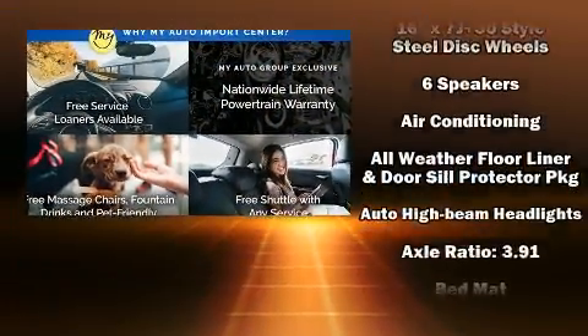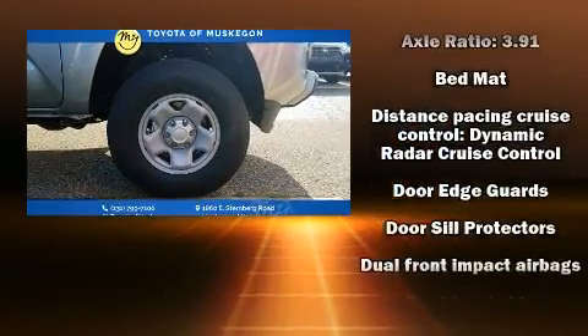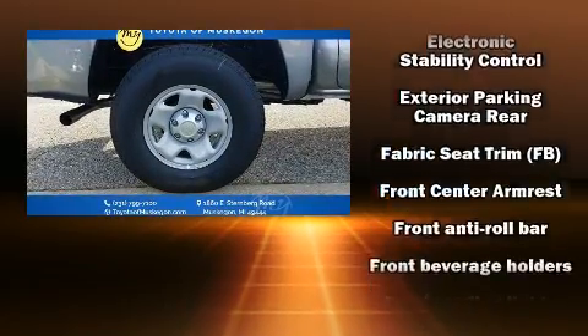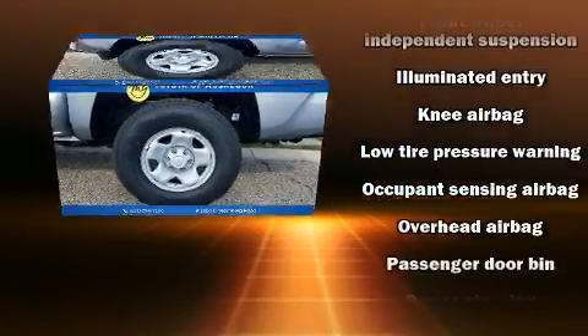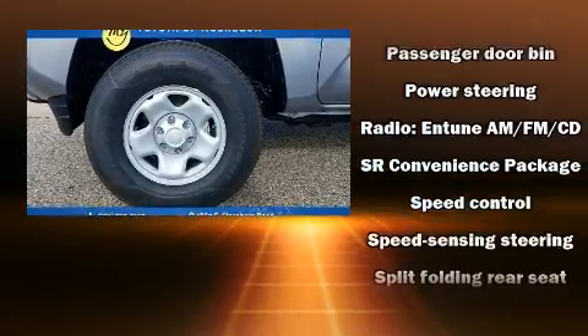Toyota ensures the safety and security of its passengers with equipment such as dual front impact airbags, head curtain airbags, traction control, brake assist, anti-whiplash front head restraints, ignition disabling, and ABS brakes with electronic stability control.